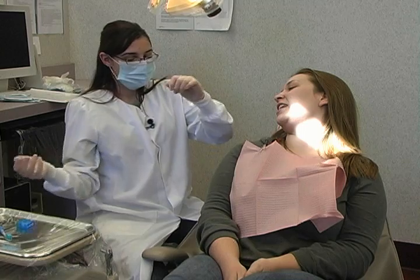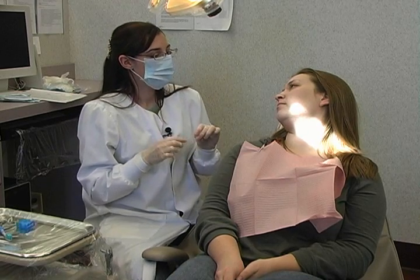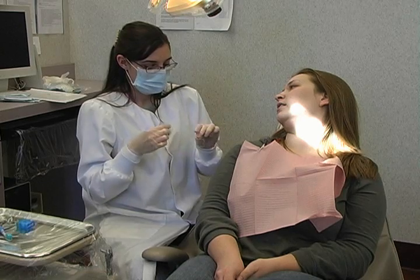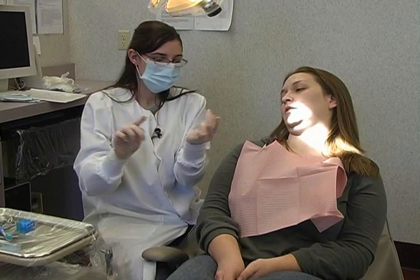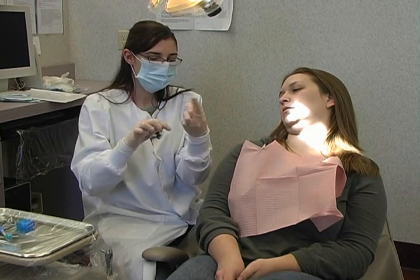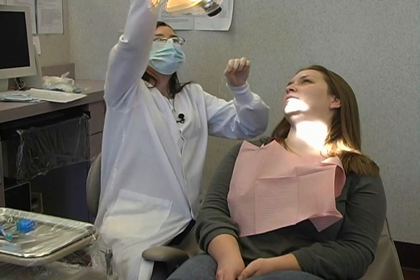I recommend you floss one to two times a day — twice, ideally — because of the situation you're in, with the amount of gingivitis and inflammation you have and because of your hormonal changes. So we're going to go over flossing: you're just going to twist the floss around your middle finger, then get a close grip, and wrap it around your index finger so you have a tight grip to control the floss easier.